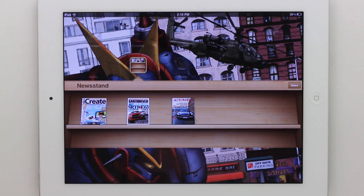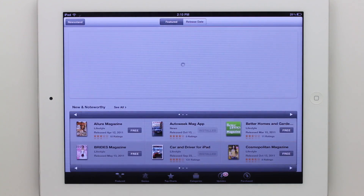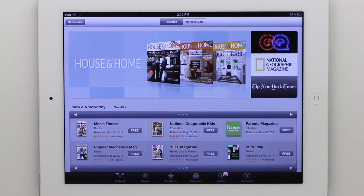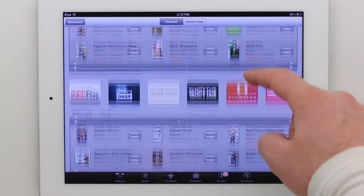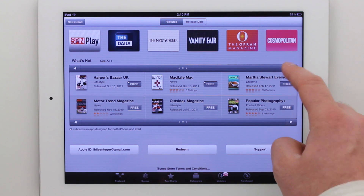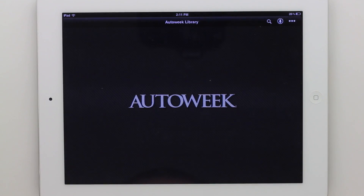That might be my favorite feature besides notifications. The next thing is Newsstand, which is kind of like the book application except for magazines. There are a number of them available. One thing I noticed though is I couldn't seem to find the New York Times for the iPad, even though I could get it on the iPod Touch. I'm not really sure if it's because I'm in Canada.